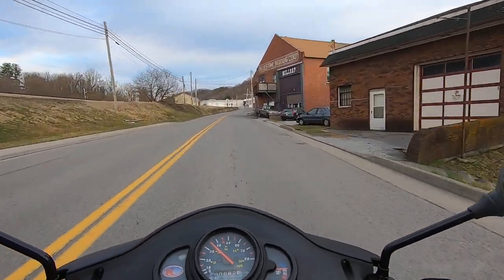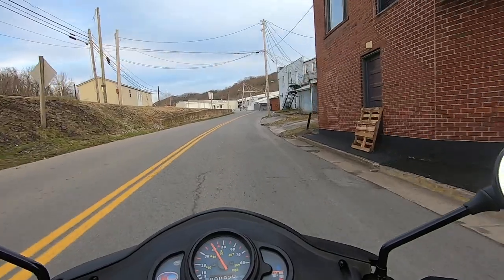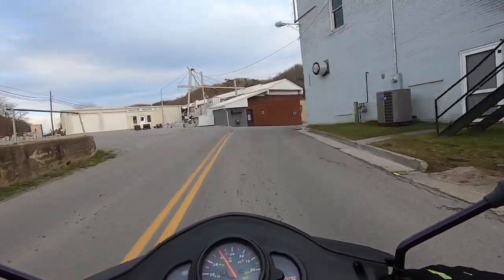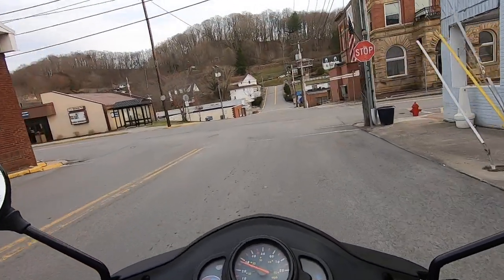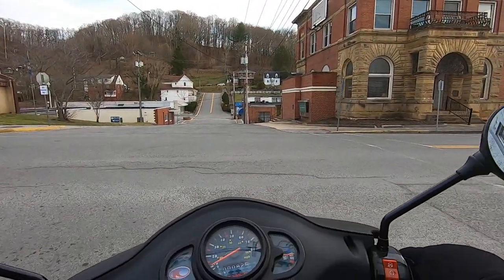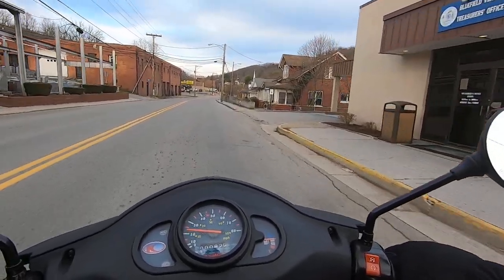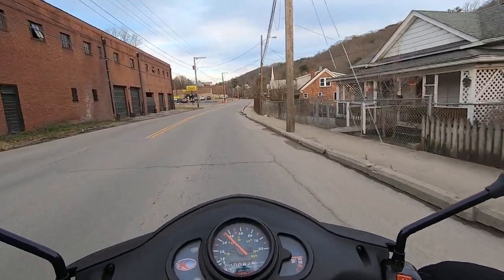I think most of my problem is when I filmed last time and this time — and yesterday, of course, I wasn't filming. My jacket poofs out and that blocks these mirrors a lot. I went one day without a jacket and it wasn't as bad. But I do have a solution that will kick them out a little further — I should show you that in about a week.